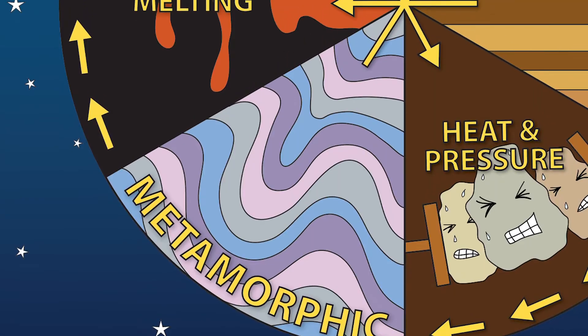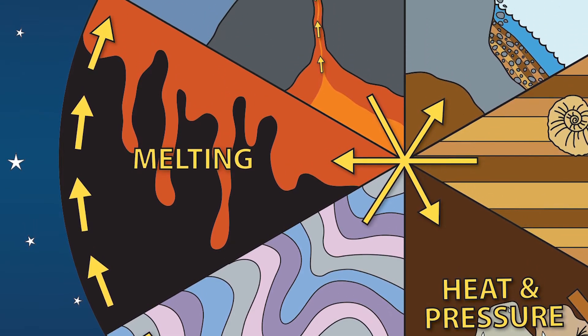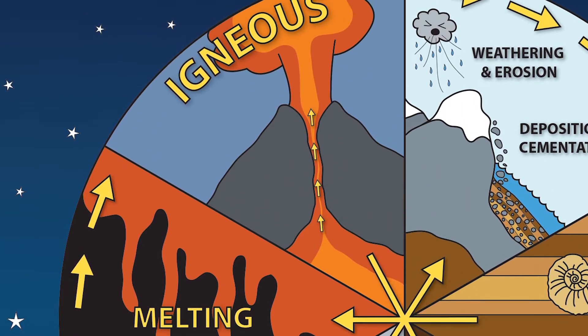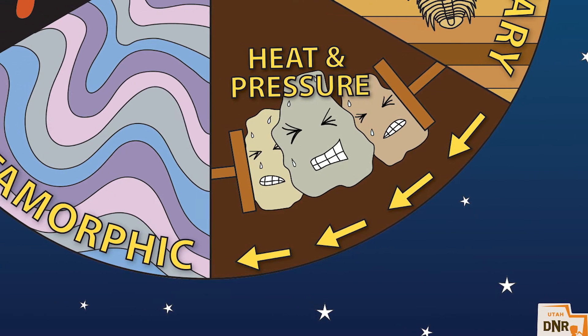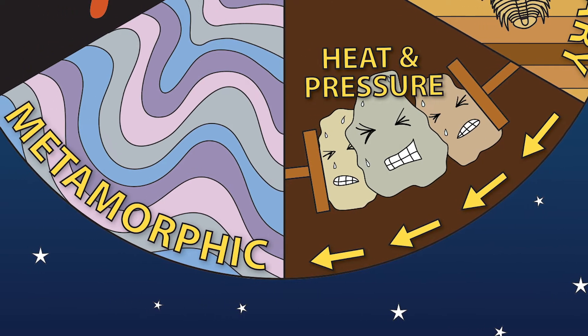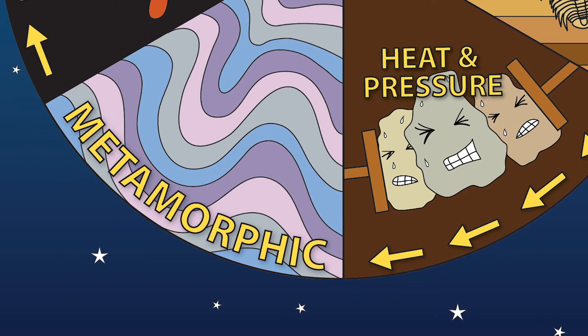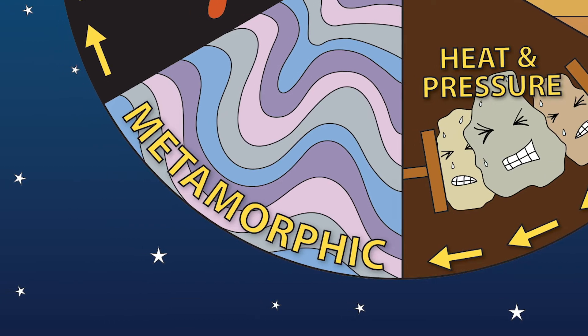The original rock cannot get too hot or be under too much pressure, where it melts completely and would then cool to form an igneous rock. To metamorphose, rock needs to be between about 400 and 1,500 degrees Fahrenheit for a certain length of time. The hotter or the higher the pressure and the longer the time, the higher the degree of metamorphism.